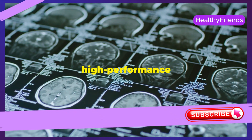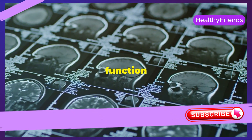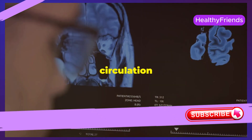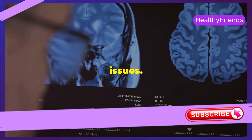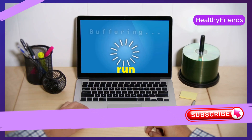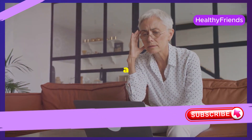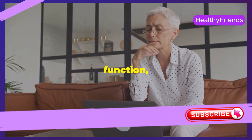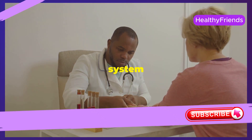Our brain is like a high-performance machine requiring a constant supply of oxygen and nutrients. When circulation is compromised, our brain might not receive the fuel it needs, leading to cognitive issues. You might experience brain fog, difficulty concentrating, or even memory problems — it's like trying to run a complex software program on a computer with a slow internet connection. If you're noticing a decline in cognitive function, don't just brush it off as senior moments; it could be a sign that your circulatory system needs attention.